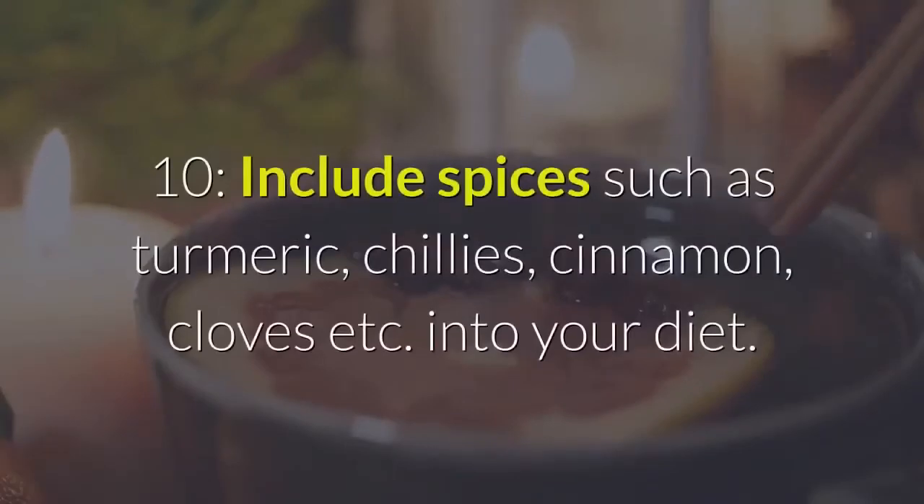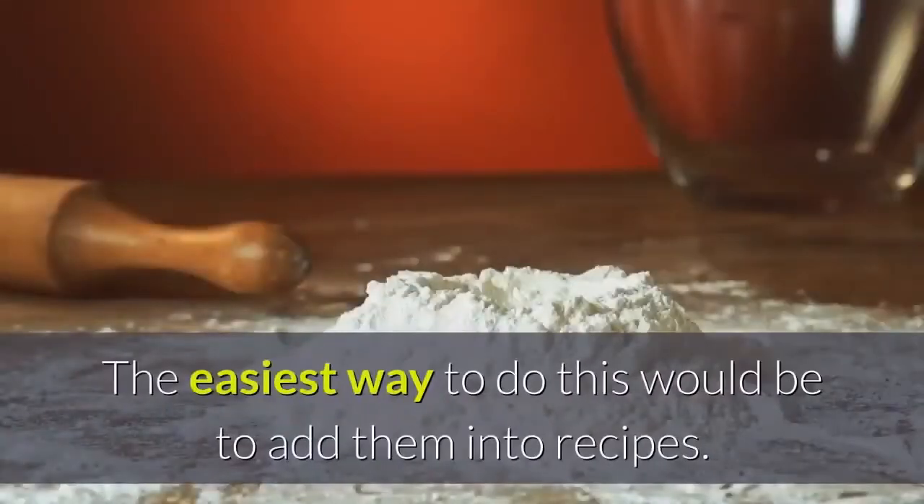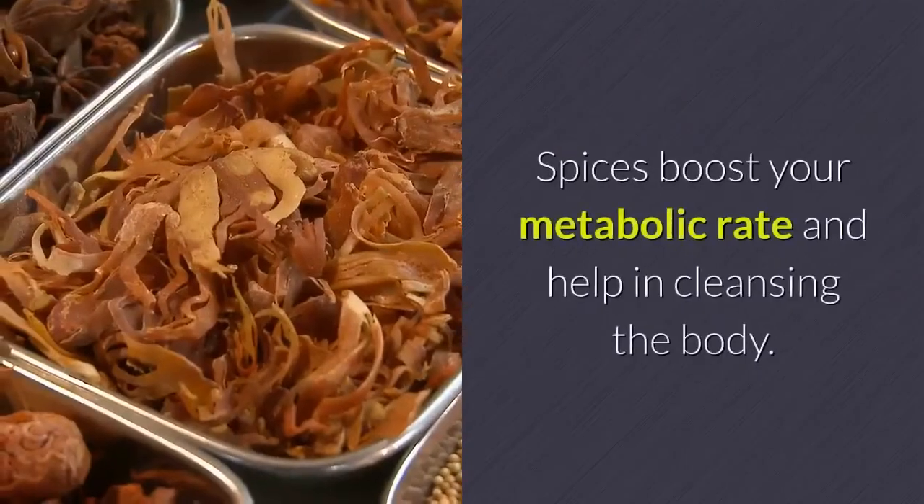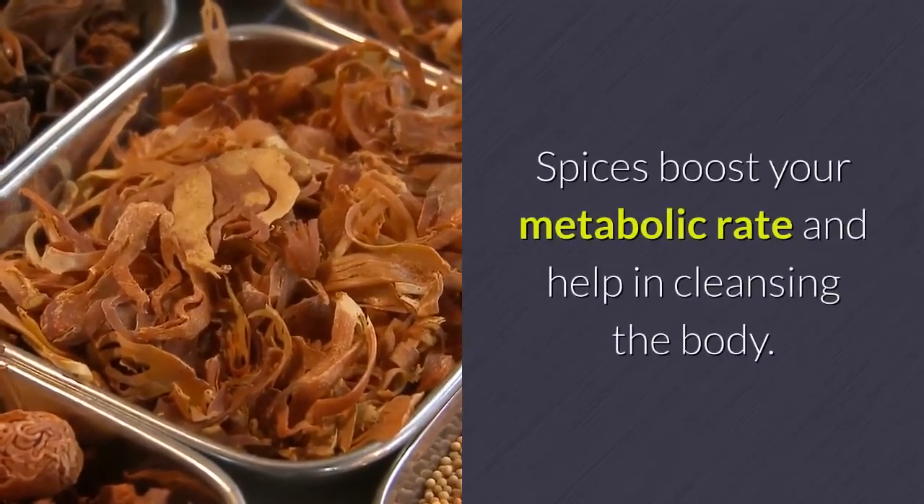Step 10: Include spices such as turmeric, chilies, cinnamon, cloves, etc., into your diet. The easiest way to do this would be to add them into recipes. Spices boost your metabolic rate and help in cleansing the body.